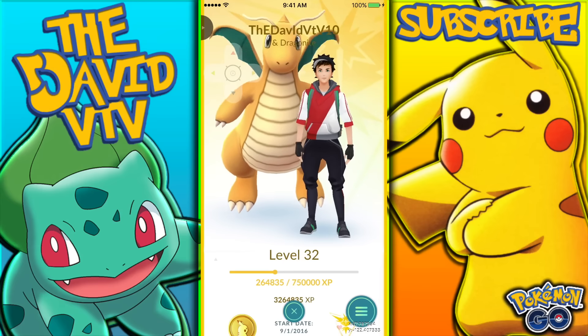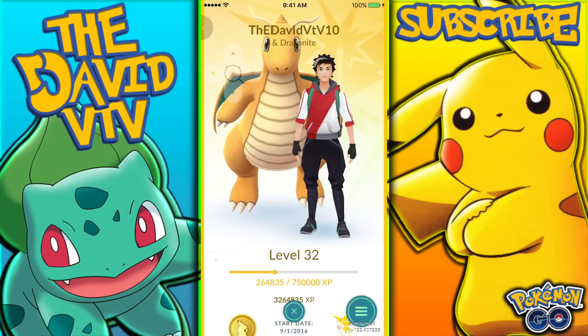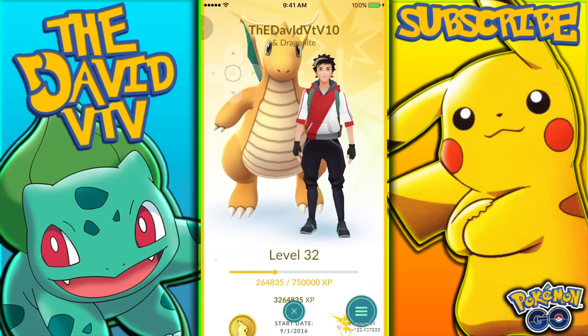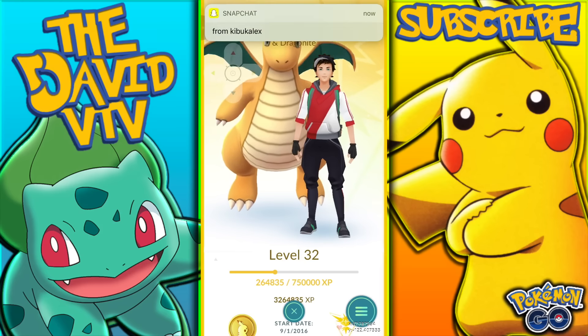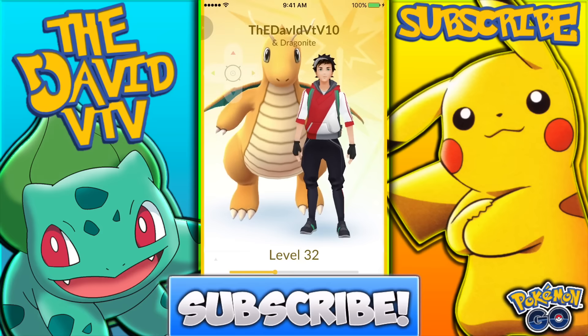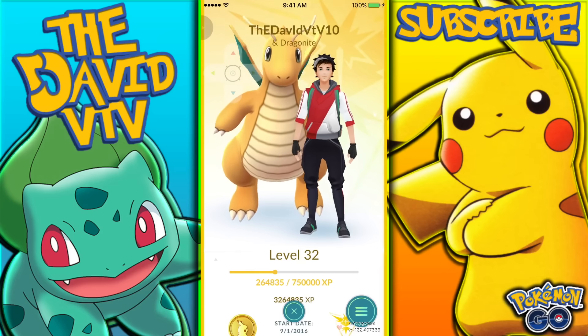What is going on guys, it's TV TV, and in today's video I'm going to be talking about what happens if you walk 100 kilometers with your buddy Pokemon. Before I get started, I'm doing a giveaway with 10 level 30 plus accounts in Pokemon GO. To enter, all you have to do is leave a like on the video, subscribe to the channel, and leave a comment. Also click the link in the description to do the entries.